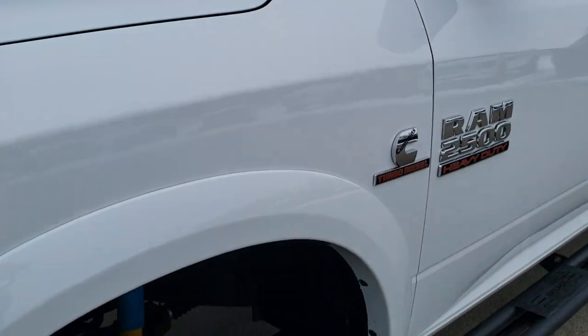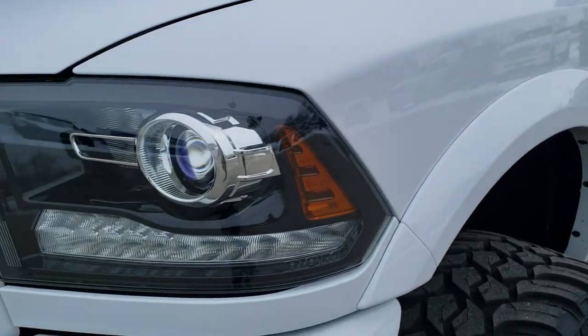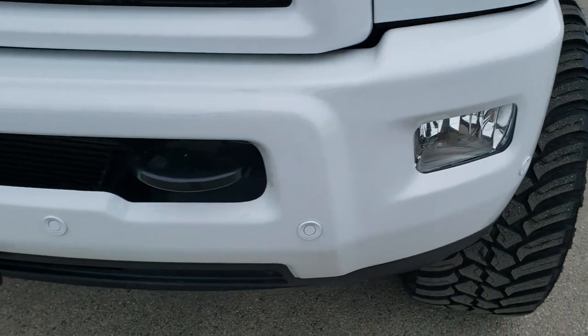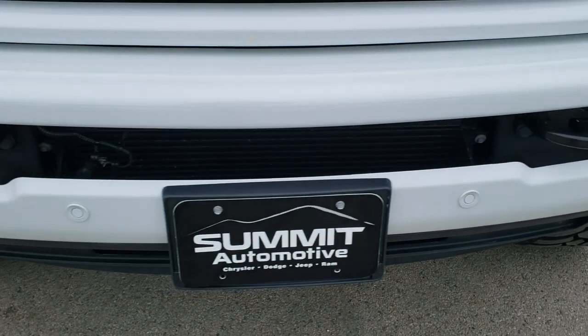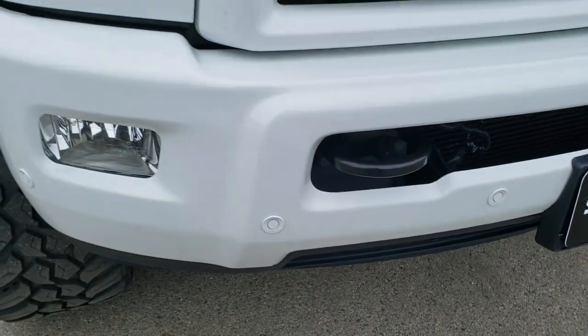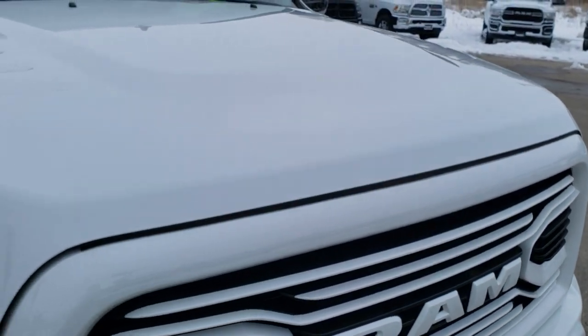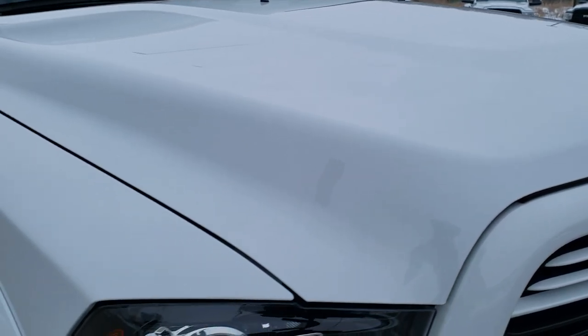Frame and underbody is extremely clean. The Sport package gives you the projector lamp headlights, the LED running lights, factory fog lights, and front bumper parking sensors. You get the Ram stamped grille, part of the 2018 edition, and the hood is in excellent condition as well.